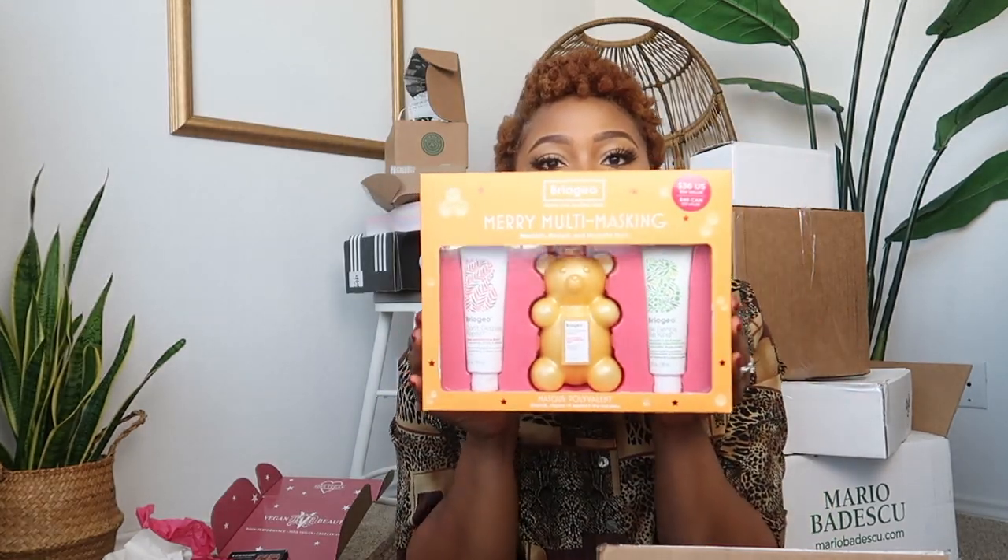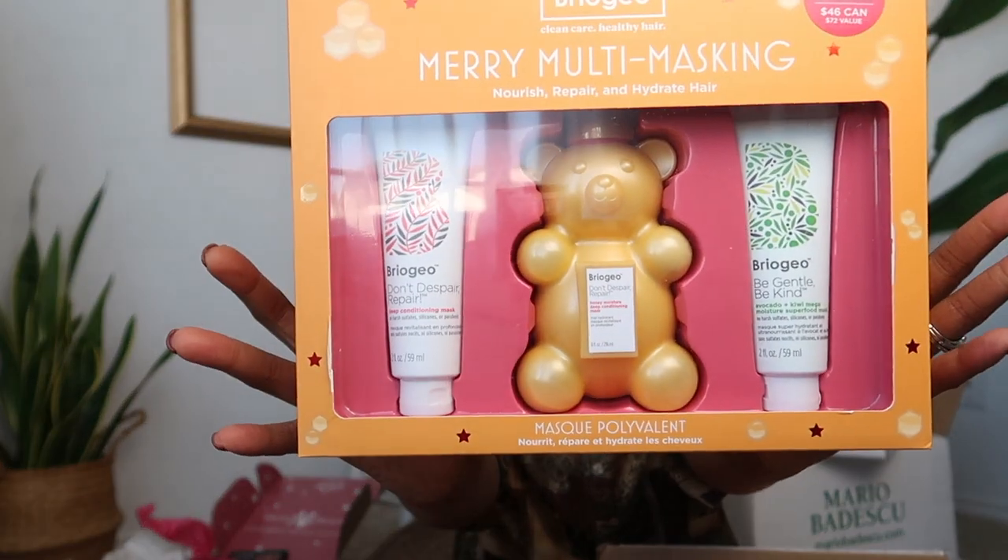We have the Don't Despair Repair Strength and Moisture Leave-In Mask. We also have a stimulating therapy scalp massager — you just put it on your head and let it do its thing. The last one is the Merry Multi-Masking Nourish, Repair and Hydrate set — basically a bunch of masks in one. I'm really looking forward to starting my hair health journey.